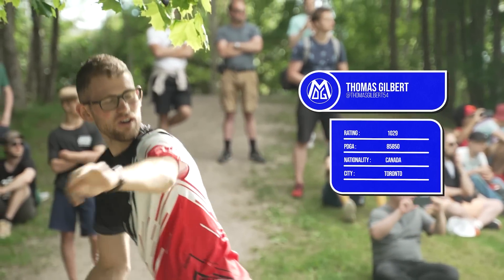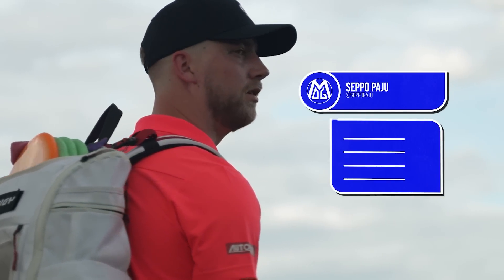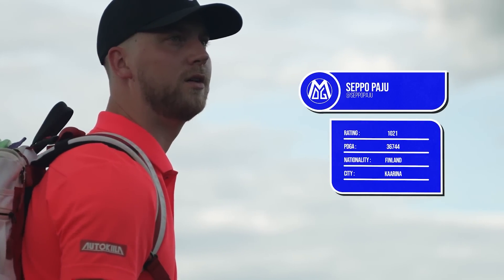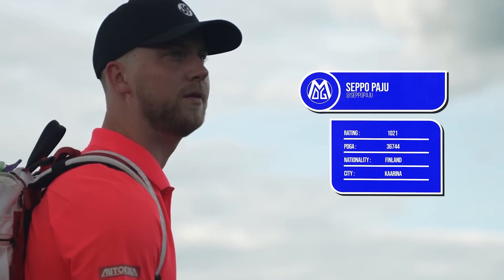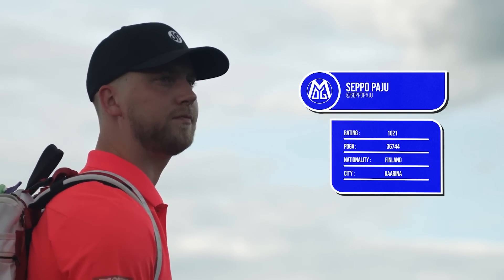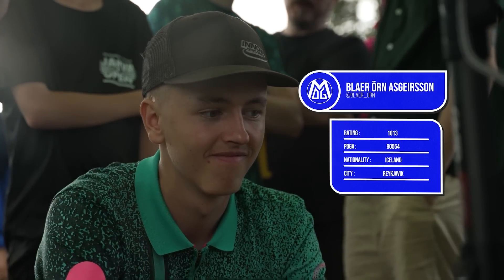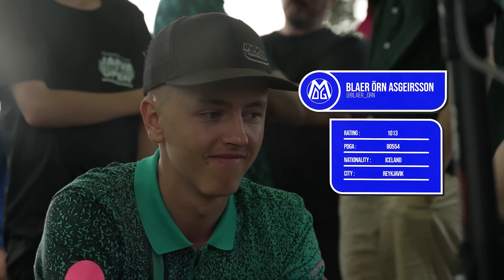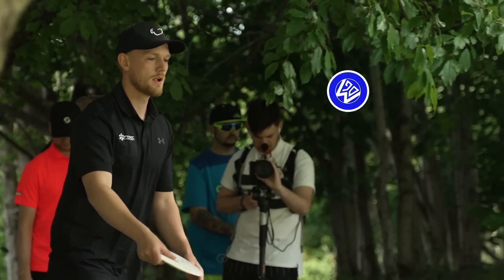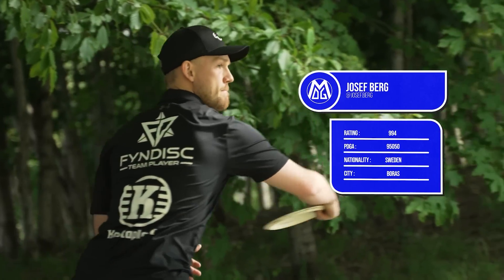Let's get into the card. We've got a U.S. guy coming in, Thomas Gilbert — Canadian Cannon — and joining him Seppo Payu, a very familiar face for us on the European coverage. Next up on the card, we have the Icelandic wonder boy, Blair Ornes Geisersson. I like this style coming out from these players — they're confident on the course, confident in their game. And last but not least, we have the man, Josef Berg.